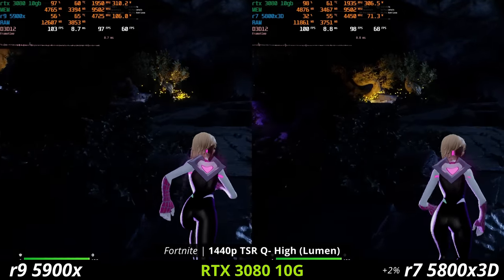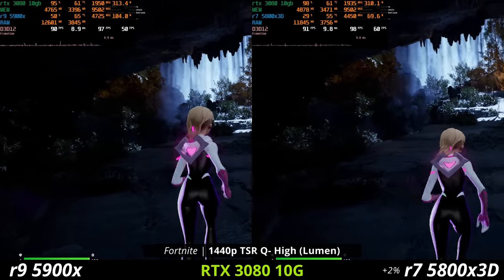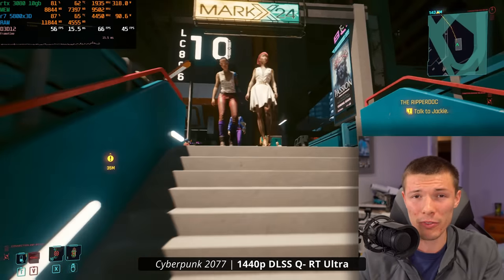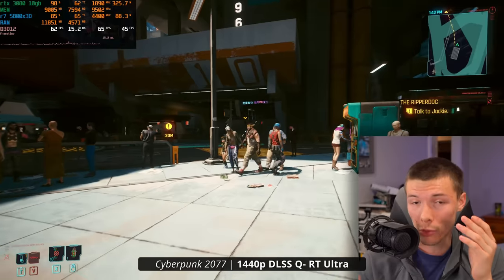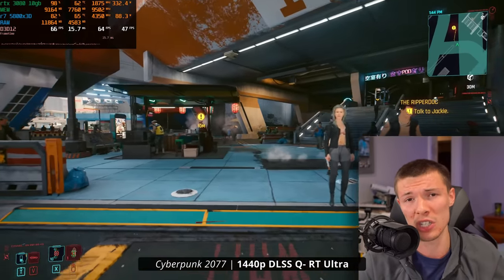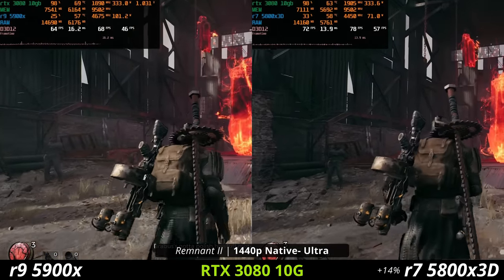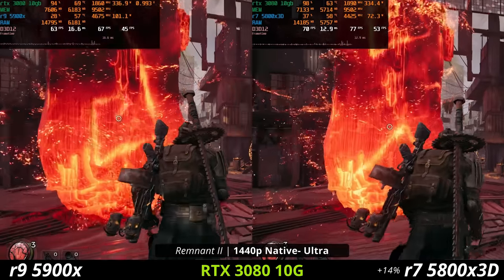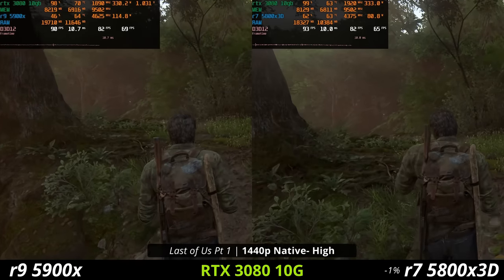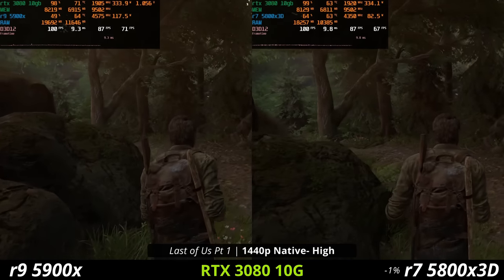Interestingly, with Fortnite, having Nanite and Lumen in the game doesn't seem to have these same issues, because this isn't exclusive to Unreal Engine 5 itself. Other features like ray tracing in general use more of your CPU than just rasterization. Newer games are also using higher and higher quality textures and meshes for objects in the game to make environments and things you interact with more and more detailed.